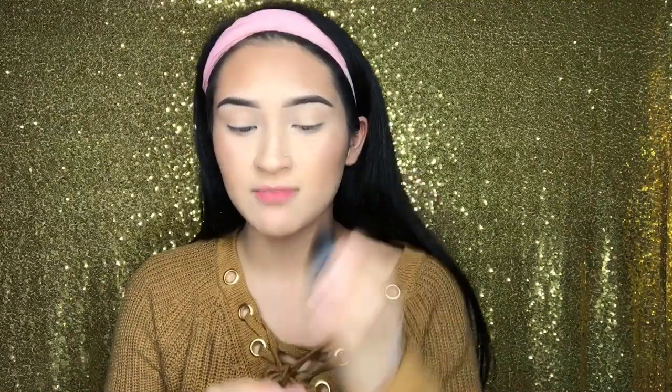I always use my MAC Old Darling highlighter, but I wanted to use the new one today. Still, you can't leave Old Darling out — I'll add it on top of the highlighter.